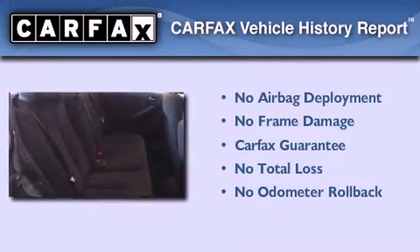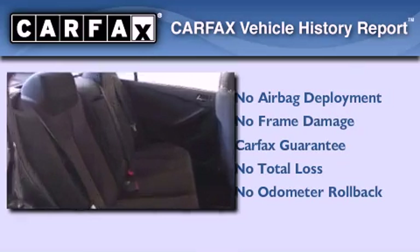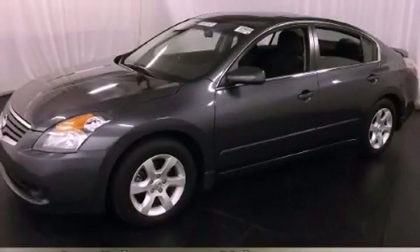Not to mention that this sedan qualifies for the Carfax buyback guarantee. This vehicle is sure to sell fast. Call and arrange your test drive today.